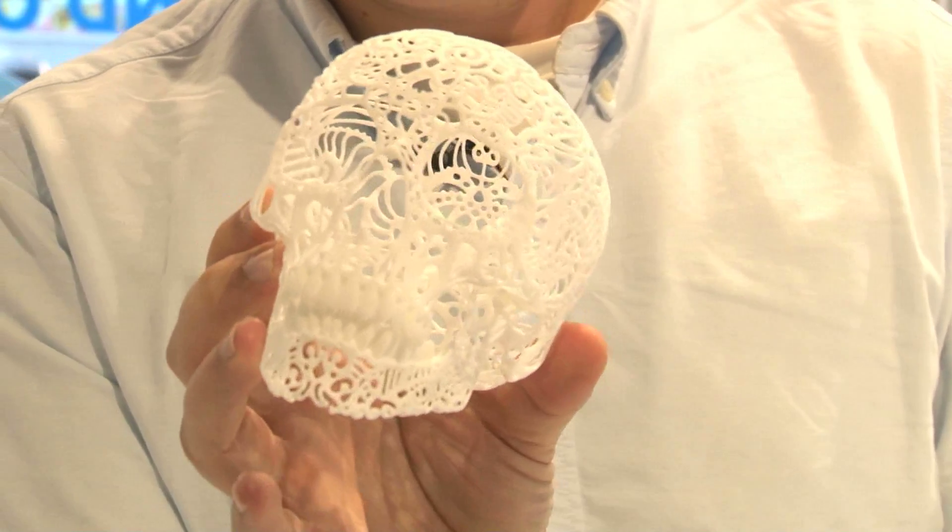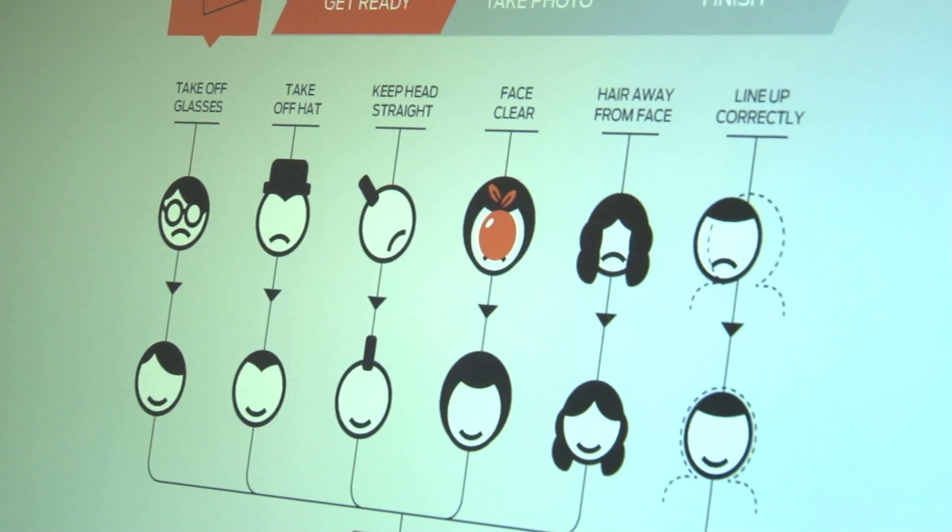We've created what we think is the first 3D photo booth. It's called ShapeShot and we take the shape of your face. It uses standard digital cameras — we take your picture, and instantly you're in 3D up online if you want.